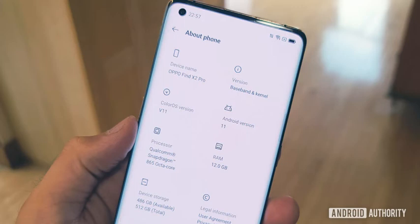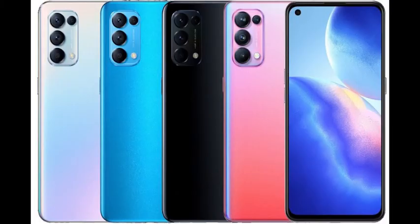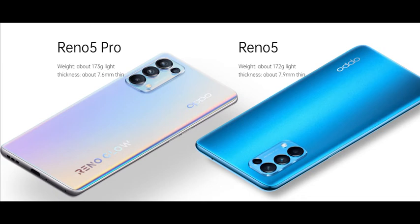The Oppo Reno 5 Pro comes with a 64MP main camera with f/1.7 aperture and 6P lens, an 8MP ultrawide camera, a 2MP macro camera, and a 2MP black and white camera for depth sensing. The cameras support 4K video recording, but when ultra-steady mode is on, the resolution is capped at 1080p.